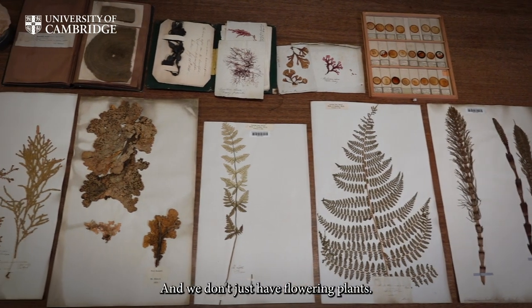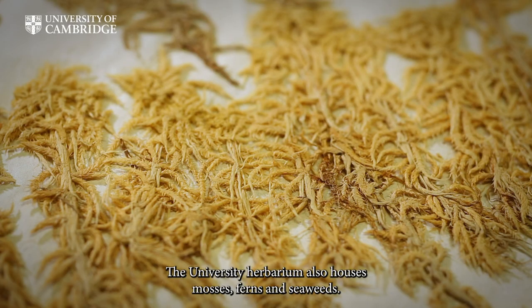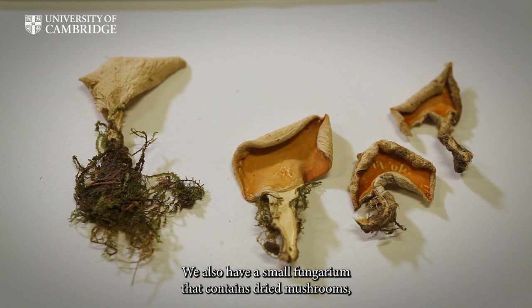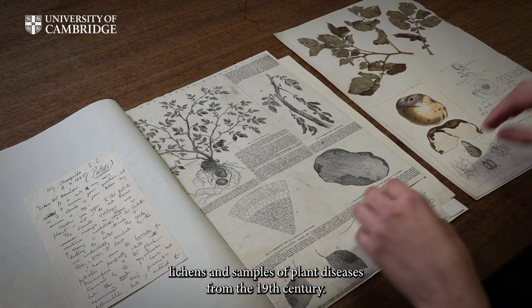And we don't just have flowering plants. The University Herbarium also houses mosses, ferns, and seaweeds. We also have a small fungarium that contains dried mushrooms, lichens, and samples of plant diseases from the 19th century.